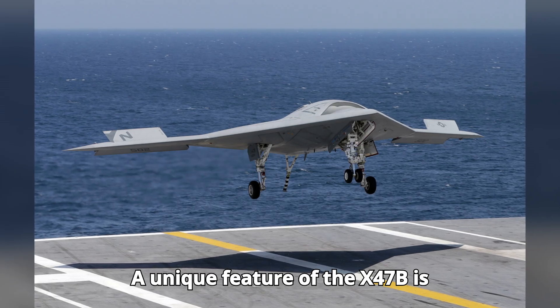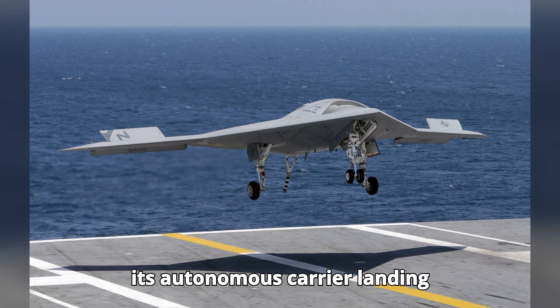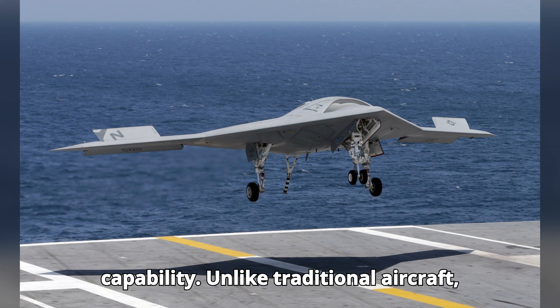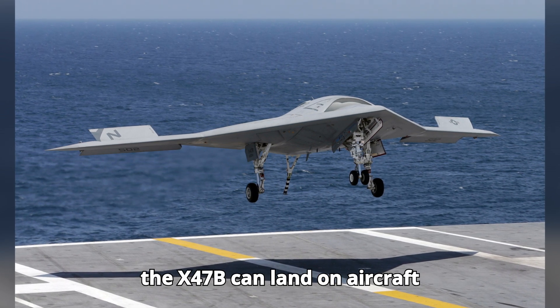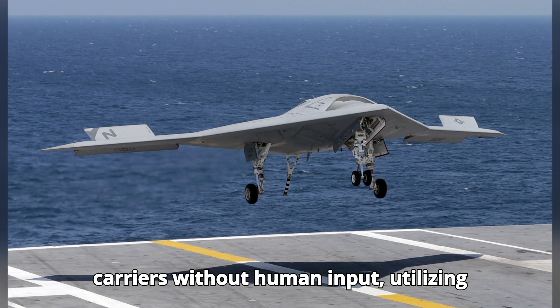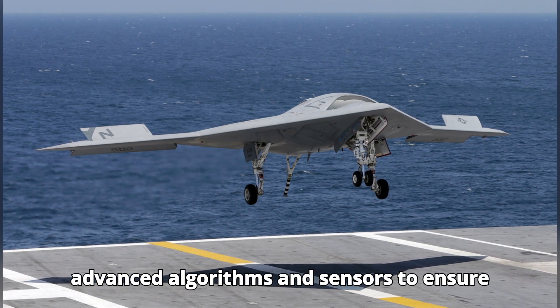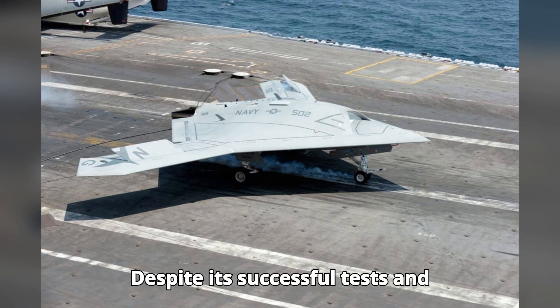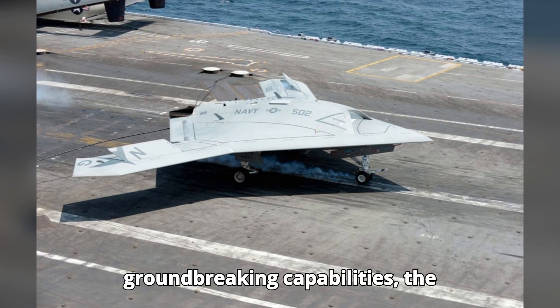A unique feature of the X-47B is its autonomous carrier landing capability. Unlike traditional aircraft, the X-47B can land on aircraft carriers without human input, utilizing advanced algorithms and sensors to ensure precise and safe landings.